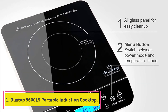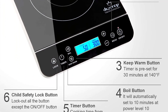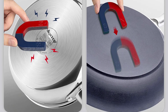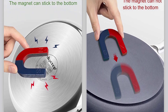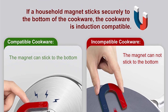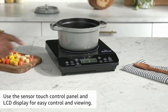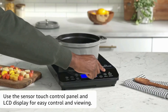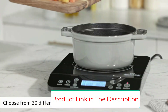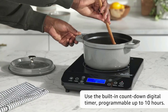Starting at number 1: the Duxtop 9600LS Portable Induction Cooktop. Users everywhere report that this is their all-time favorite induction burner because of its precise temperature control, quickness at coming up to temperature, ease of use, and great features — including 20 temperature settings, 20 power settings, a child lock, and a timer that can be programmed for up to 10 hours. There are even options for boiling and keeping food warm.